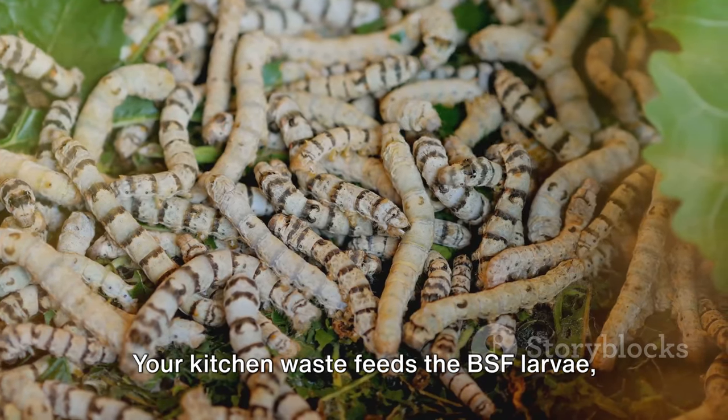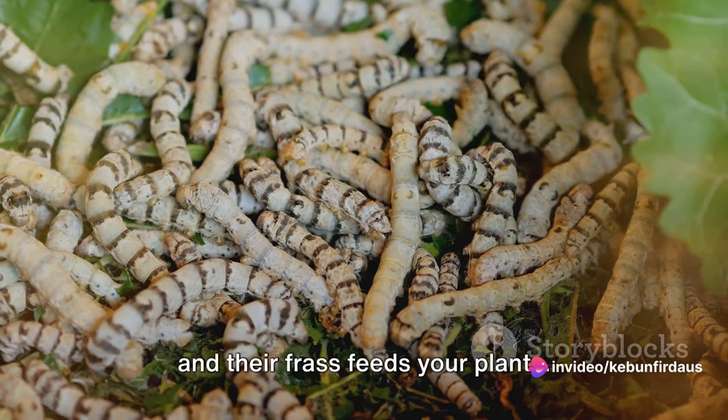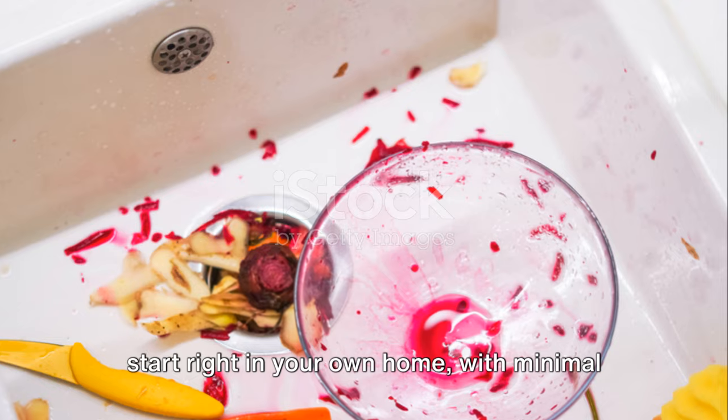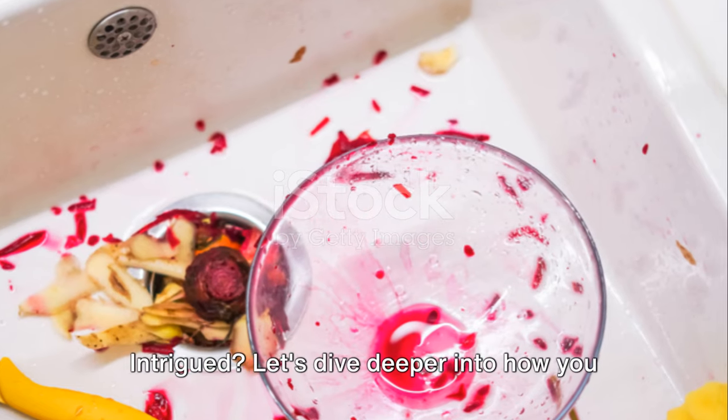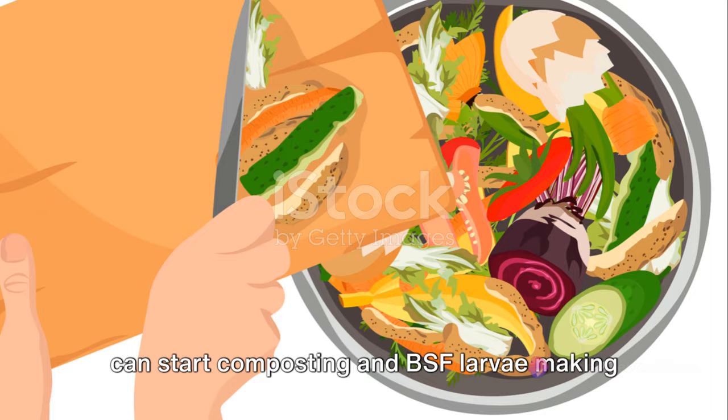Your kitchen waste feeds the BSF larvae, the larvae feed your livestock or fish, and their frass feeds your plants. And the best part? It's a process you can start right in your own home with minimal equipment and effort. Let's dive deeper into how you can start composting and BSF larvae making at home.